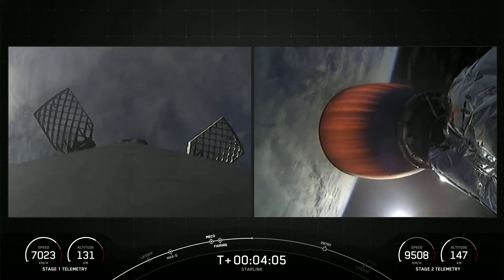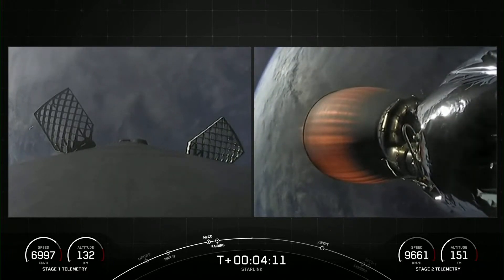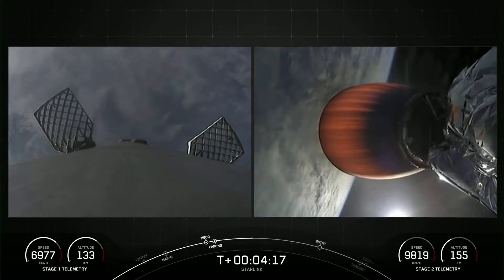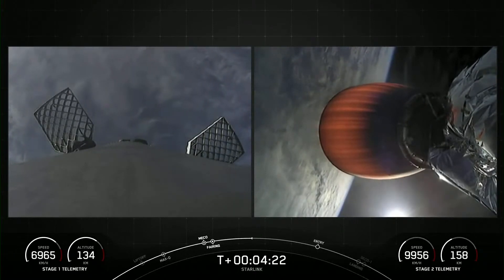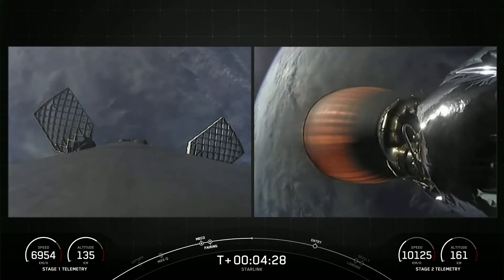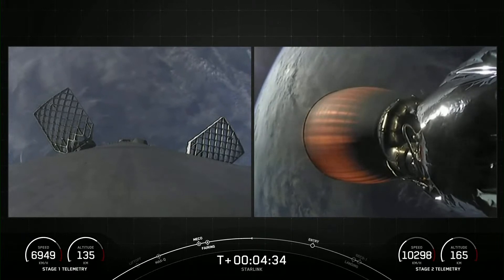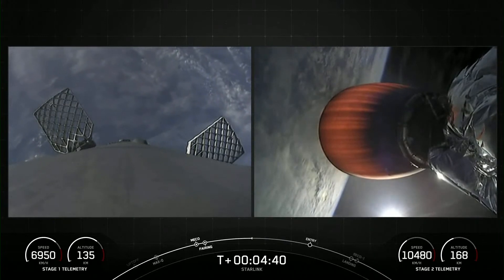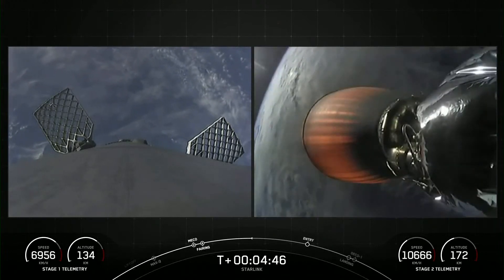The first stage is making its way back down to Earth, while the second stage still has the Starlink payload attached to it, carrying it to its targeted drop-off orbit. Coming up next for the first stage is the entry burn. That entry burn will be where three of nine M1D engines reignite on the vehicle — this helps slow the stage down as it re-enters into the Earth's atmosphere. After the entry burn will be a final burn, the landing burn on the first stage. It's just a single engine burn, the center E9 engine, that helps slow the stage down just before it touches down for landing.